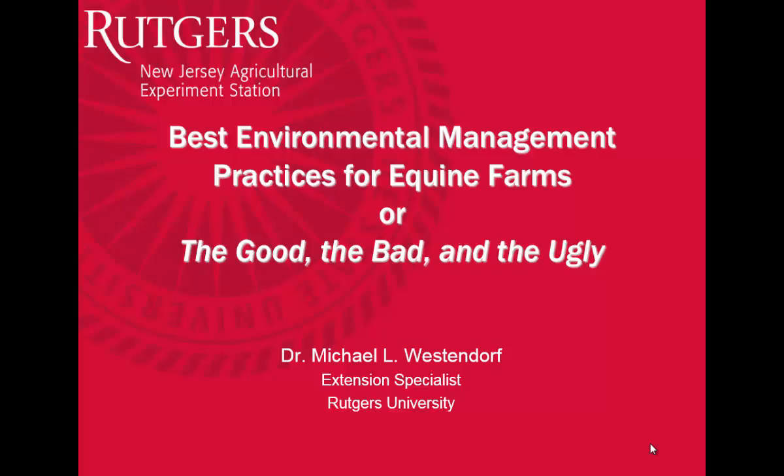I'm moderating this session this afternoon, so I'll go ahead and introduce myself to those of you who don't know me. Mike Westendorf, I work for Rutgers University as an animal science specialist. I do a lot of work with animal waste management, nutrient management, helping our horse farmers and livestock farmers in any way I can in terms of dealing with environmental issues related to animal waste.